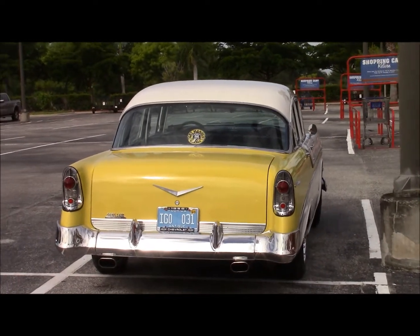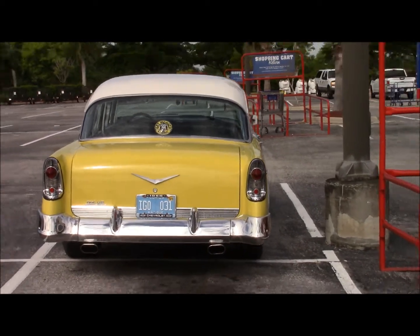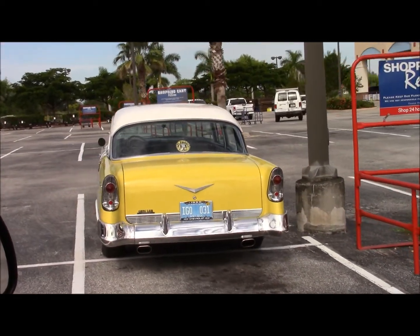How's that look? I think it's a Bel Air. Wow. When do you see something like that?